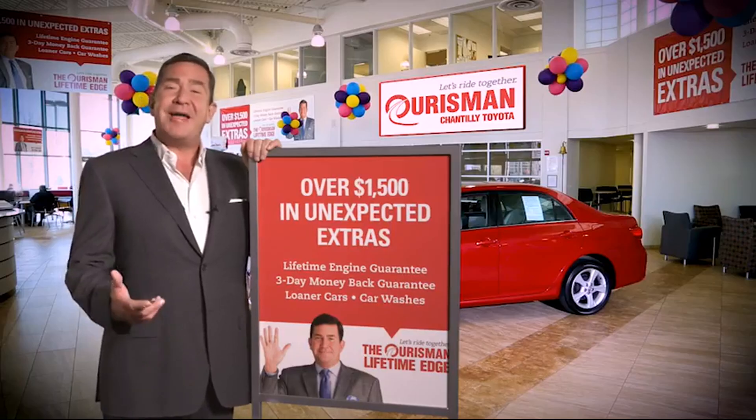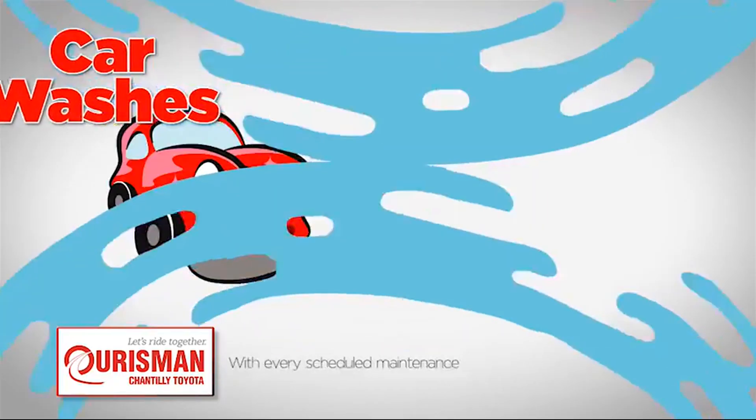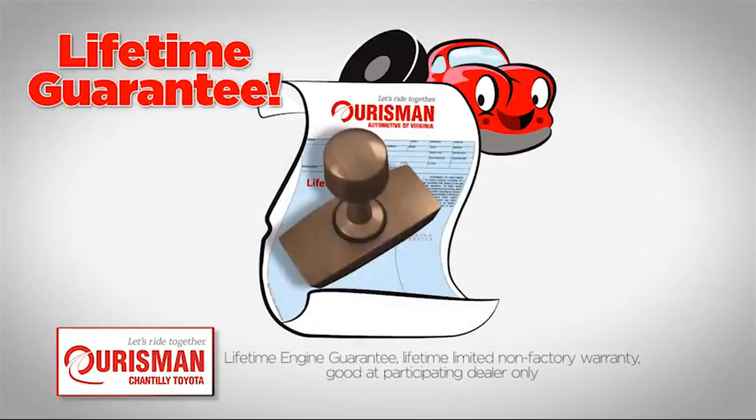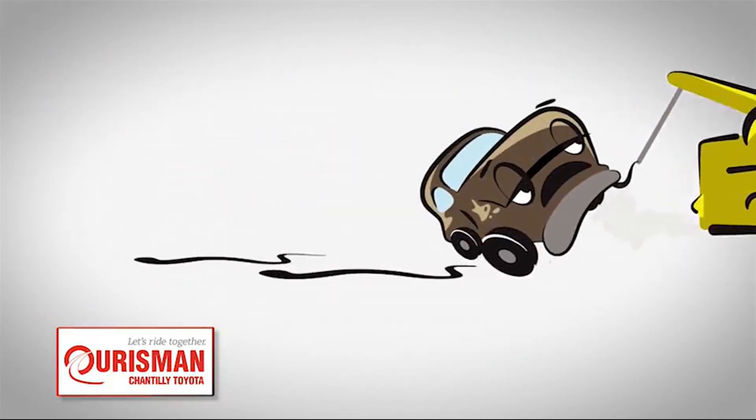All Orsman pre-owned vehicles are backed by our Lifetime Edge with up to $1,500 in extras, including car washes, loaners, and our Lifetime Engine Guarantee. But if it's not good enough for our family, then it's not good enough for yours.